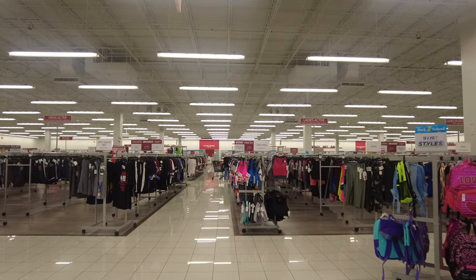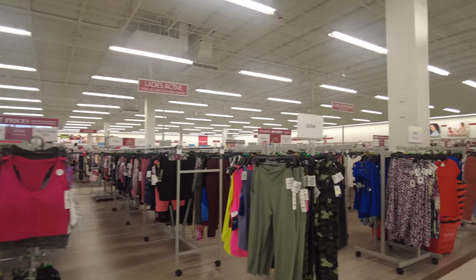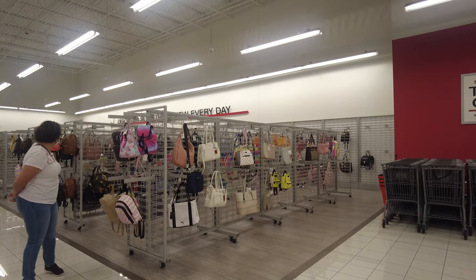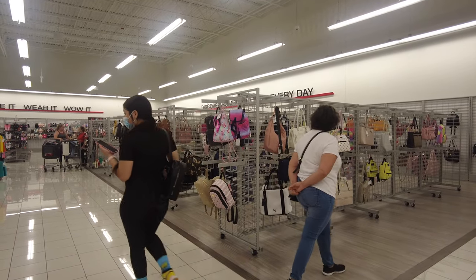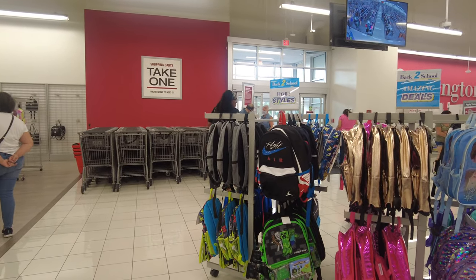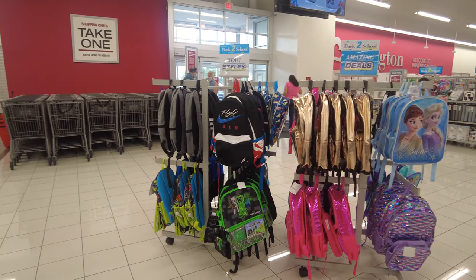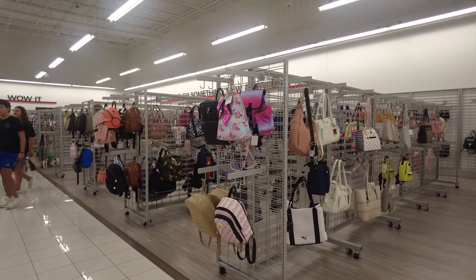As we walk inside, you can see they have a lot of clothes — different apparel from casual to formal to activewear. They also have handbags. At the entrance there are shopping carts you can pick up, and as soon as you enter they have backpacks for back to school in different colors, including some from Frozen for kids — very nice with a lot of options.